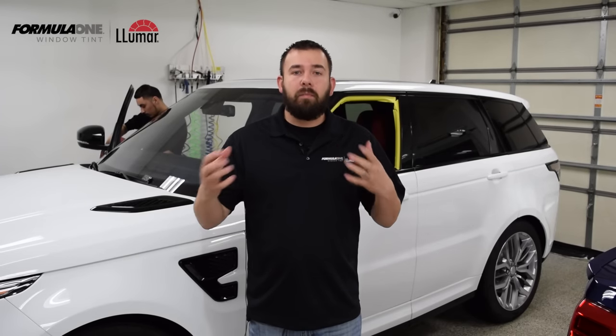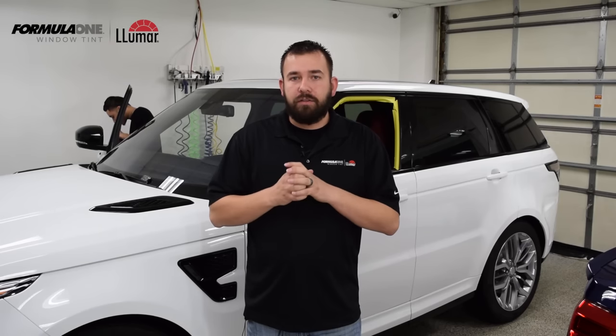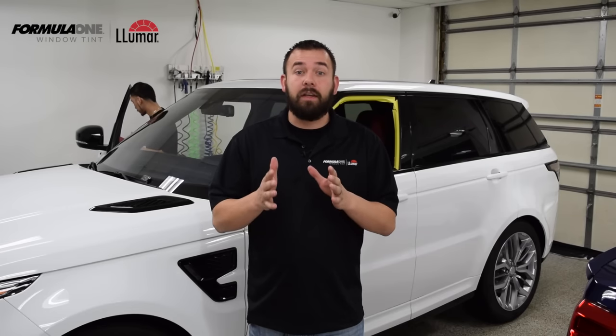Do your research. Look at the company that's going to be installing your window film. Look at the reviews. Find out what film they're using. Just don't go on price alone. There are a lot of different factors that go into window tint. You don't want the cheapest film on the market — I promise you, you're not going to like it a year after you get it installed.